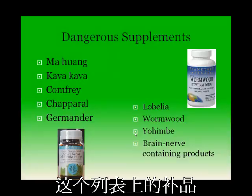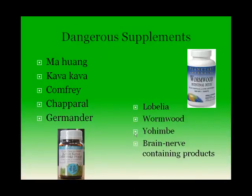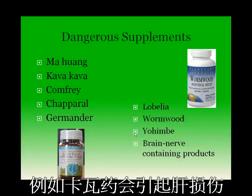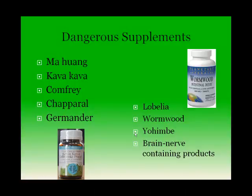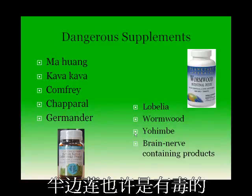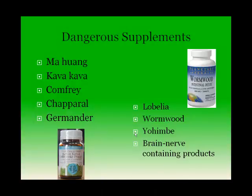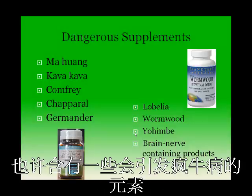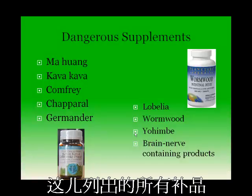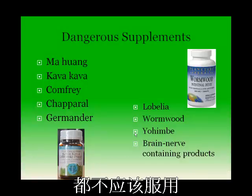Here is a list of some supplements that are considered unsafe. Kava Kava can cause liver damage, and comfrey can cause liver damage as well. Lobelia is potentially toxic and binds to nicotine receptors in the body, producing a nicotine-like effect on its users. Products derived from animal brain or nerve tissue may also contain prions that cause mad cow disease. All the supplements listed on this slide should be avoided.